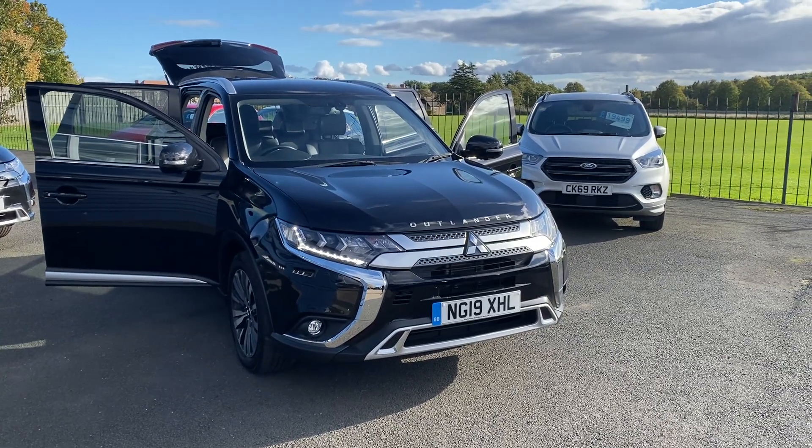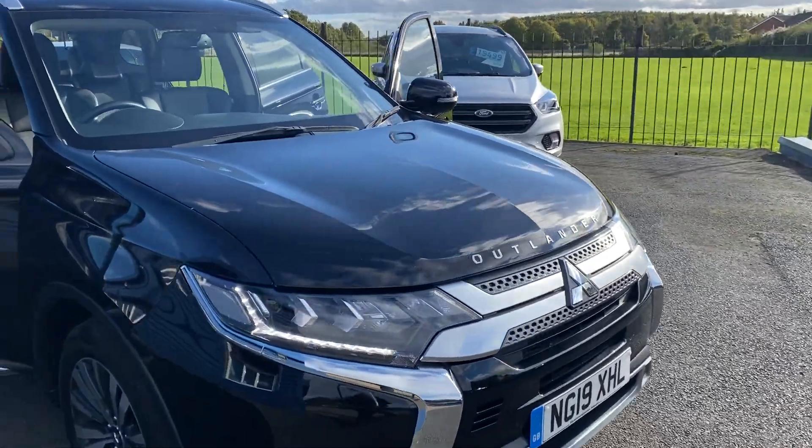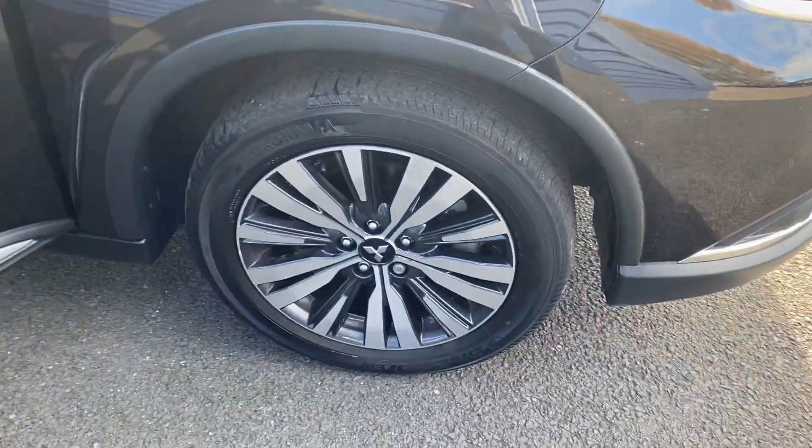Hello and welcome to Alex Scott Cars. In stock we have this Mitsubishi Outlander MIVEC 2 litre automatic four-wheel drive.